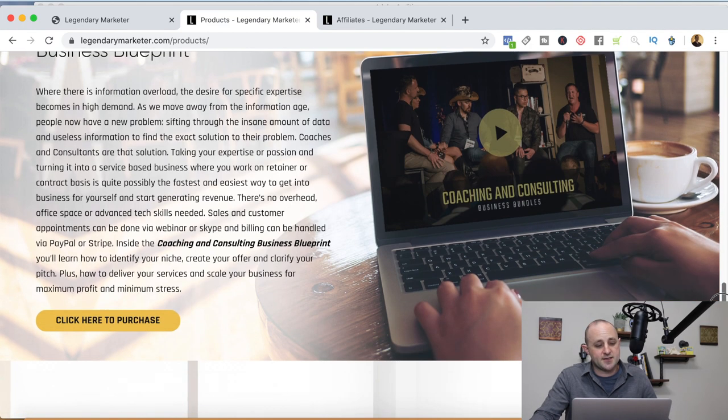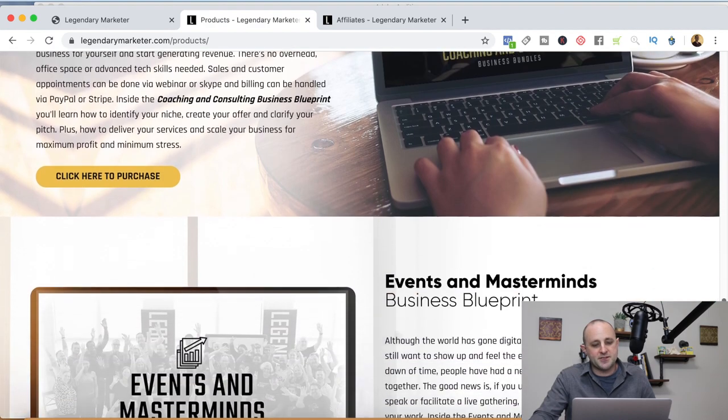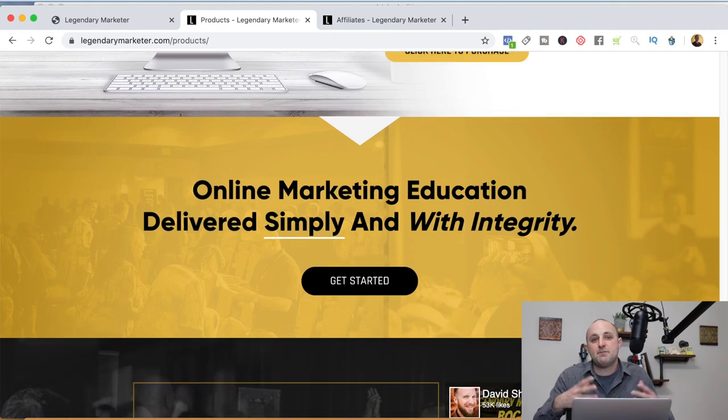The Coaching and Consulting Business Blueprint is great because if you have skills, you can charge a considerable amount of money for coaching and consulting. Then there's the Events and Masterminds Blueprint. The cool thing about events and masterminds is you can still charge good money, but they're a lot easier to sell than an advanced course or a 60-day consulting program — because an event or mastermind usually takes just a couple of hours to a weekend. People can commit to four hours on a Saturday a lot easier than the next 60 days of their life. Events and masterminds are the perfect combination of speed of delivery and the ability to charge a premium — and you don't even have to host them in person; you can use Zoom, Skype, or Google Hangouts.